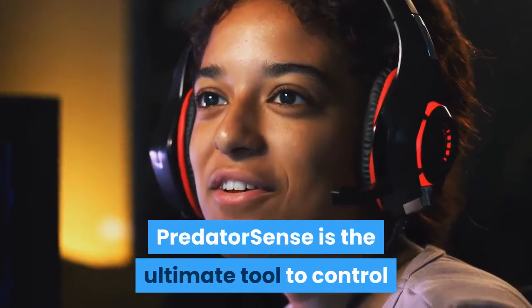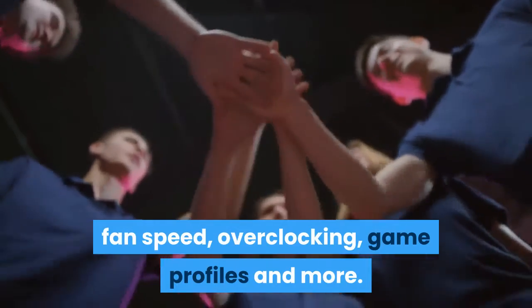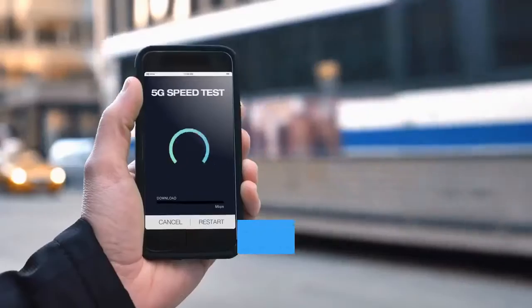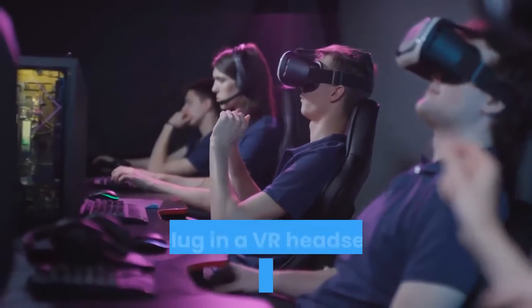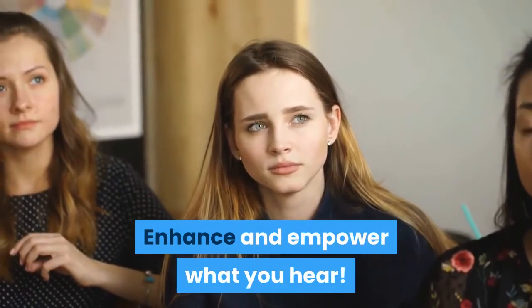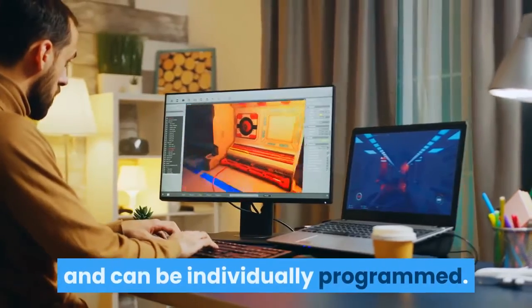Predator Sense is the ultimate tool to control and customize your gaming experience from one place — just tap the Predator Sense key to take command over lighting, fan speed, overclocking, game profiles, and more. With Killer DoubleShot Pro, choose which applications take up precious bandwidth, with user-controlled bandwidth prioritization in the control center. This ultimate gaming platform is VR ready — just plug in a VR headset and step into a new world. The Predator Helios 300 provides an immersive audio experience with Waves MaxAudio technology. The RGB keyboard offers a plethora of colors and can be individually programmed.